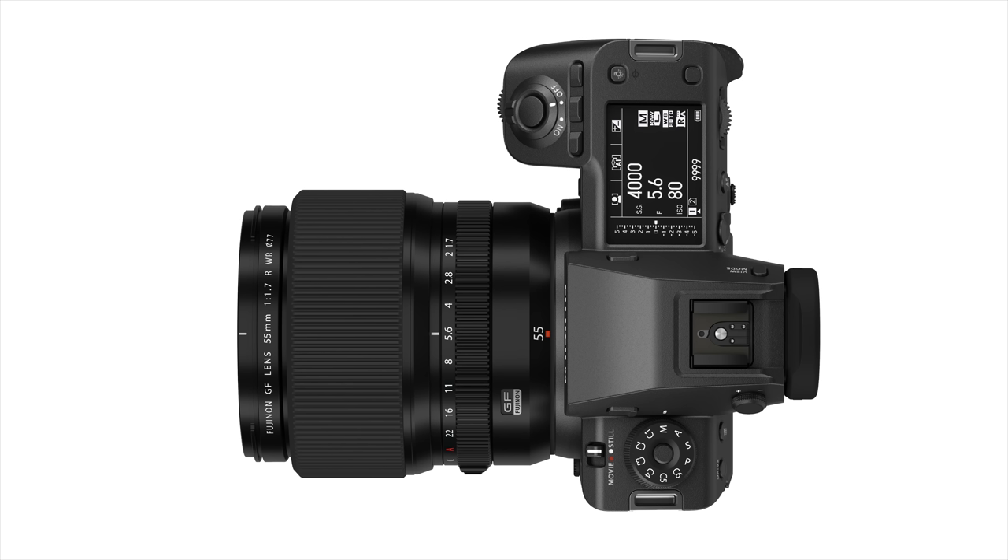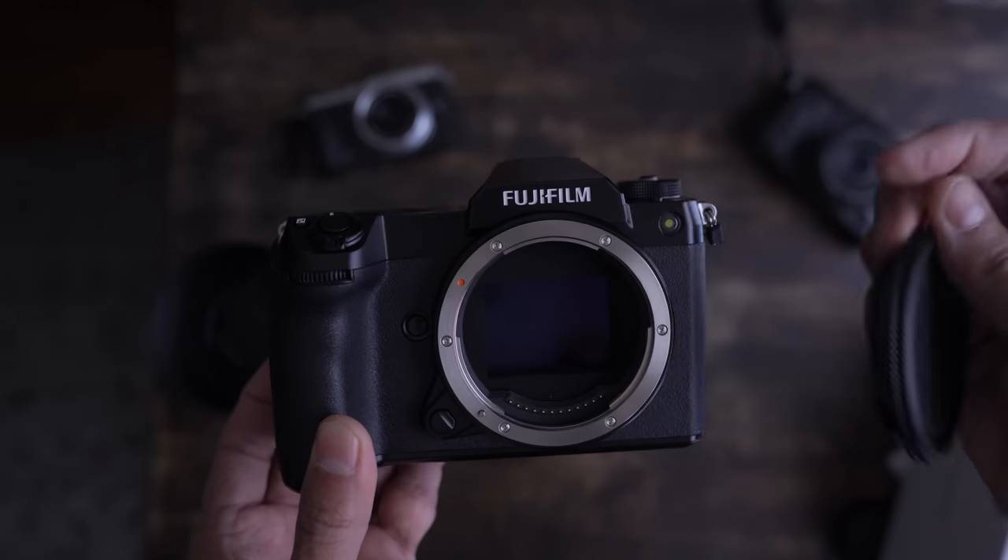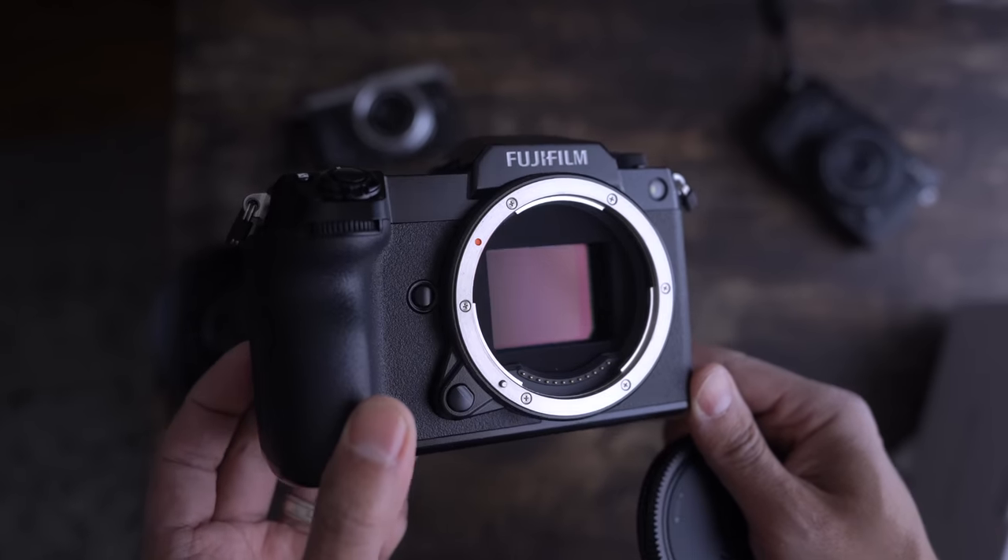New camera release! Hey guys, Omar here and today we're going to talk about the Fujifilm GFX 100 Mark II. Not so much the specs, although I'll give you the specs really fast that were impressive, but really the question: why would you GFX?